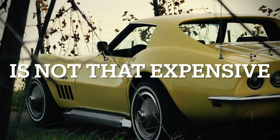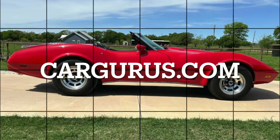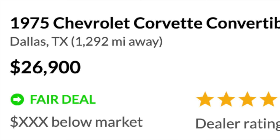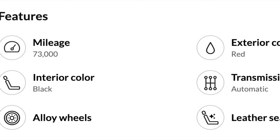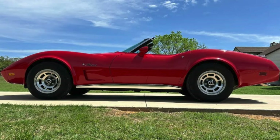All of the cars will be from cargurus.com. The first car we have today is a 1975 Corvette available for sale in Dallas, Texas, at a price of $26,900. Some nice features of this Corvette include only having 73,000 miles, the best red exterior for this Corvette generation in my opinion, an automatic transmission, alloy wheels, and leather seats.